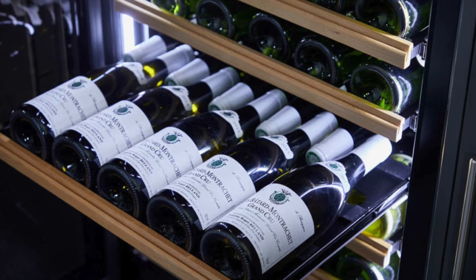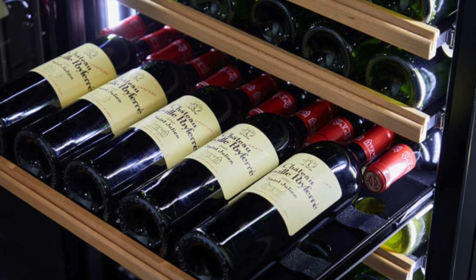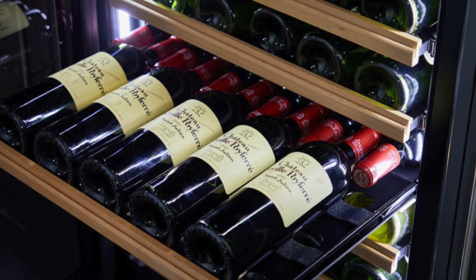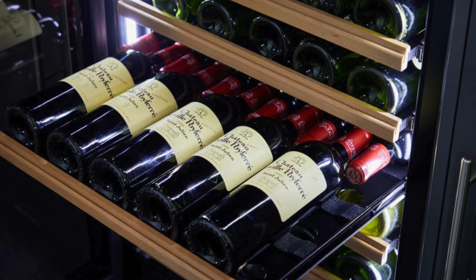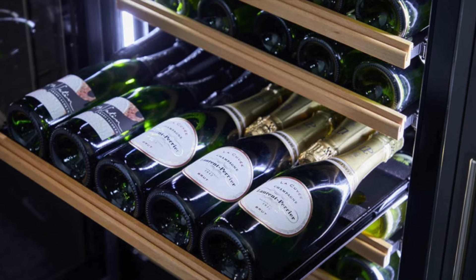The shelves have been designed to maximise bottle capacity and accommodate a range of bottle shapes, including Burgundy, Bordeaux, and Alsace bottles, as well as some champagne brands such as Veuve Clicquot and Laurent Perrier.